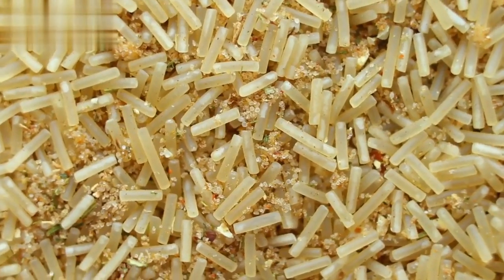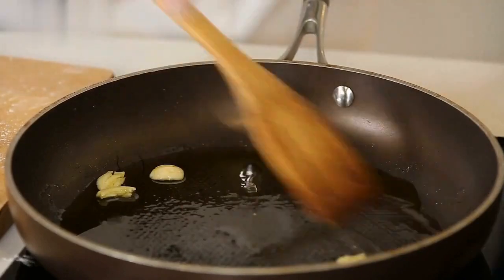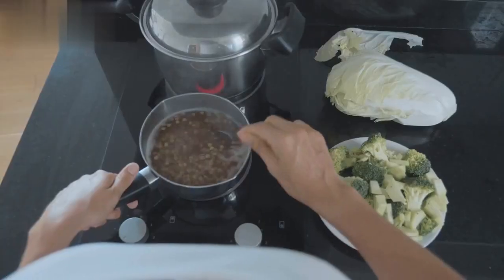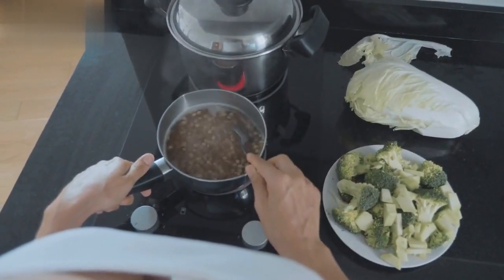For a satisfying main course, try our gut-nourishing soup. In a pot, sauté diced onions, garlic, and carrots in a tablespoon of olive oil. Add 4 cups of vegetable broth, a can of diced tomatoes, and a cup of lentils.